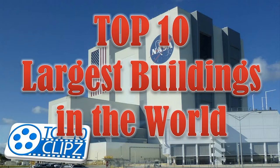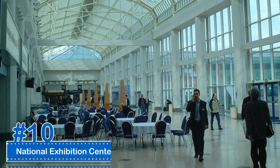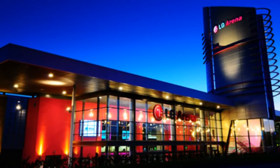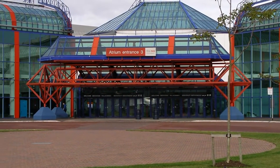The Top 10 Largest Buildings in the World. Number 10: National Exhibition Center. The National Exhibition Center holds the record for being the place of the world's largest dog show, and is also the 10th largest building in the world. It's located in Birmingham, England.